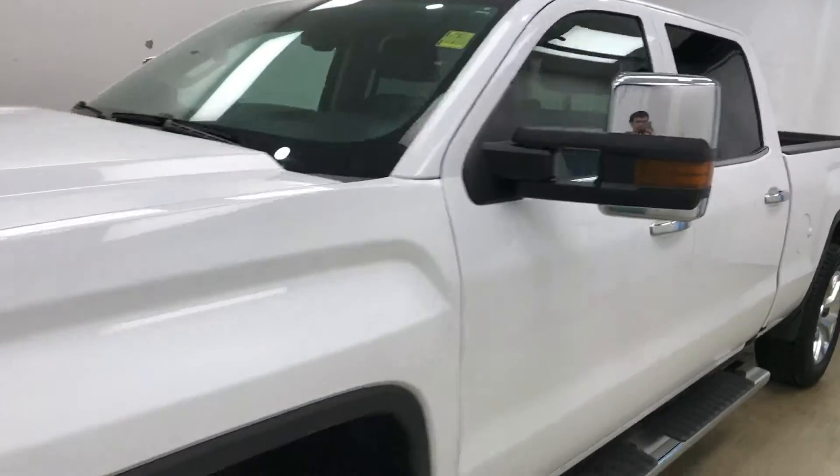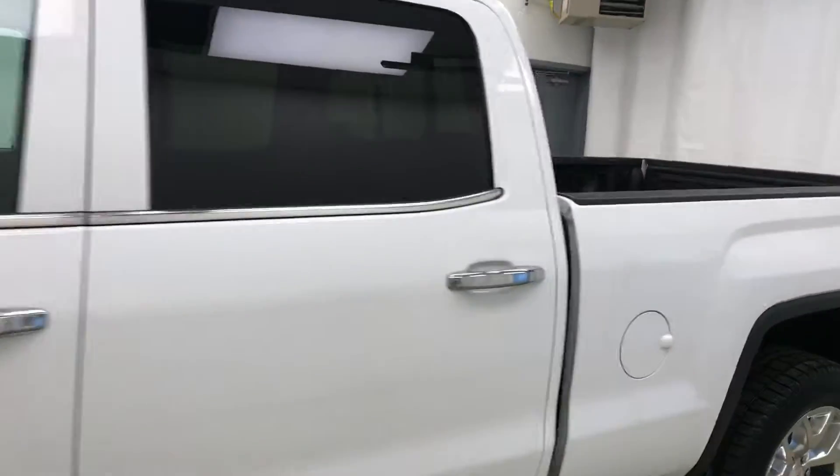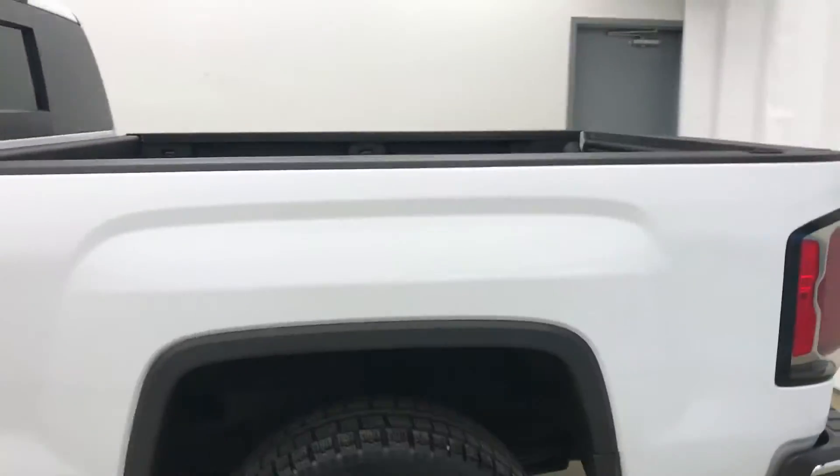Today we're viewing stock number 186874 on a 2017 GMC Sierra 1500 and our exterior color is white.